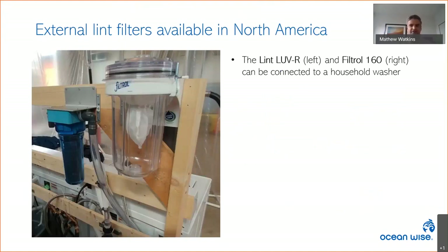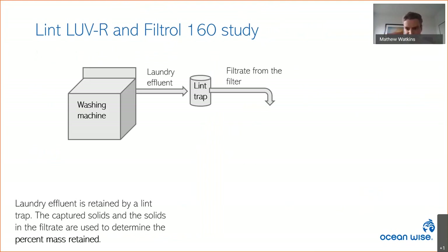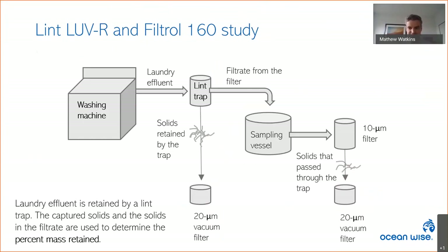One possible means of mitigation are external lint filters — the Lint Lover and Filter 160 are available for purchase online. Another study tested a prototype 150-micron microplastic lover similar to the Lint Lover, which retained up to 87% of fibers shed by a fleece blanket. At the Plastics Lab, we collected both the microfibers retained by the lint trap and those that passed through it. Given the mass retained and total microfibers shed, we can calculate the percent mass retained. I can't reveal our results yet, but they show promise for lint traps as a mitigation tool.